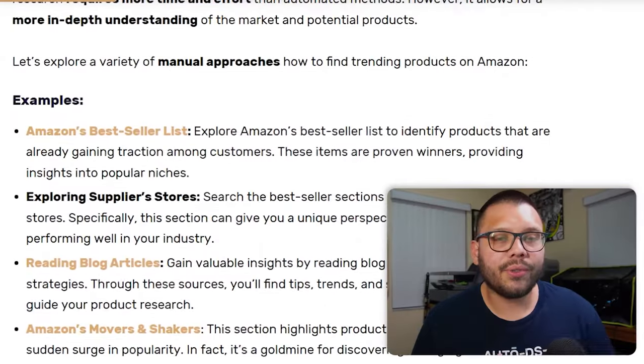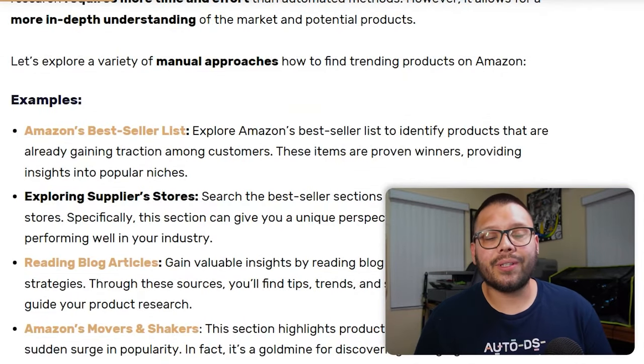Now that we know what to look for in our products, we need to figure out the different research methods available — how can we actually start finding these products? There are two different ways: a manual way and an automatic way. Starting with the manual way: when you're doing product research manually, you're actively looking for different products without using any software or tools — searching through different websites, social media, and articles to find products, then checking off your criteria boxes.